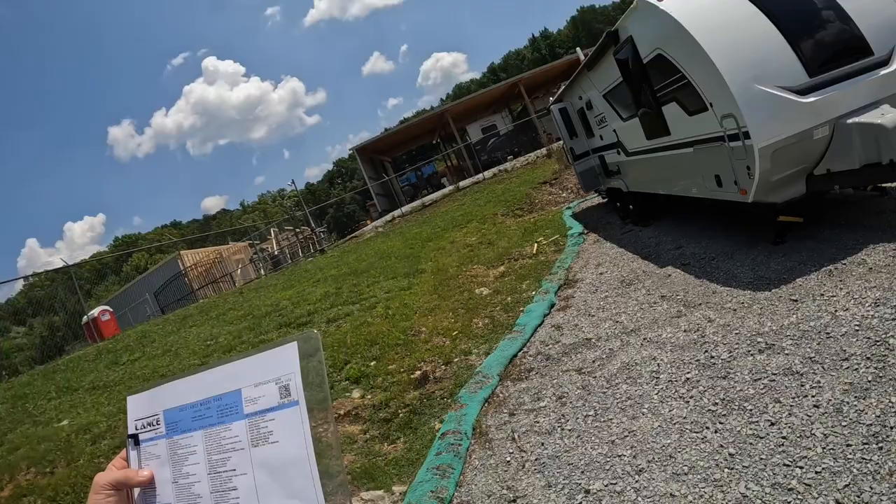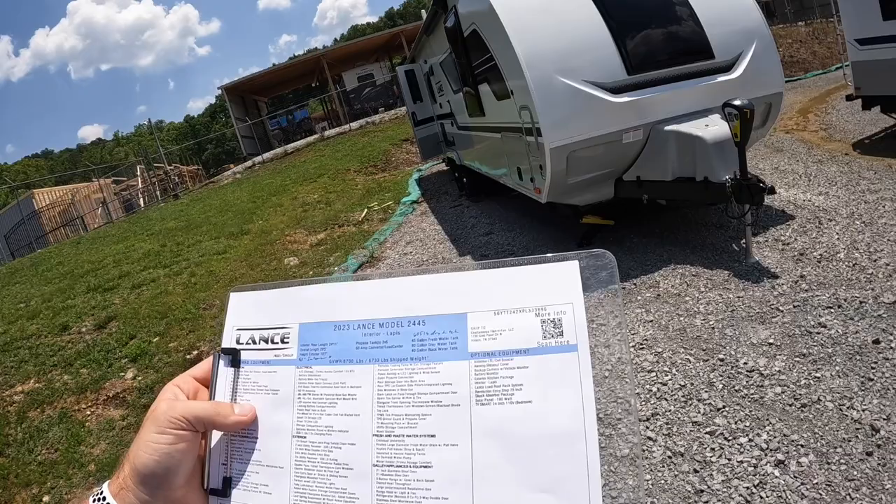Your traditional half-ton trucks — the F-150s and 1500s — should be enough truck to haul this camper. If you want to be a little bit more on the safer side, you can up to a 250 or 2500 series, and you'd have more than enough. The hitch weight on this 2445 is going to be around 605 pounds dry.